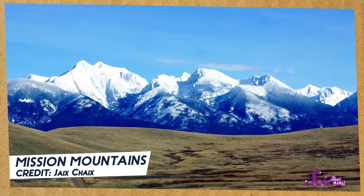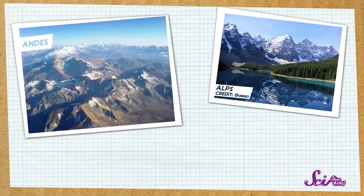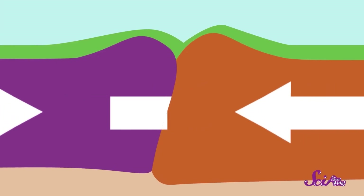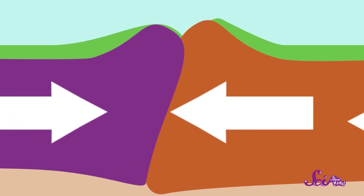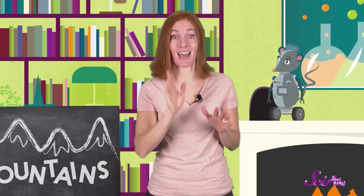And since the plates are so huge, when they push up against each other, they don't just make one mountain — they can make a whole mountain range. Mountain ranges like the Alps in Europe, the Andes in South America, and the Appalachians in the United States were all made this way, by two plates of the Earth's crust slowly crashing into each other. But because the plates move so slowly, it takes a really, really long time for this to happen.